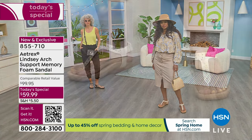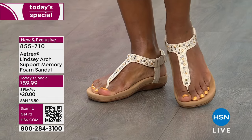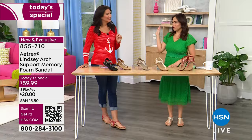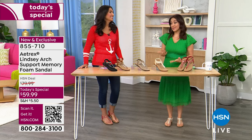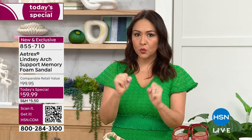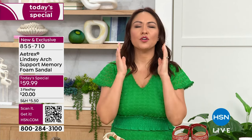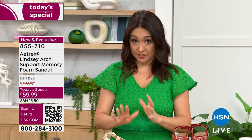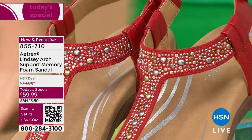Once you get into the world of Aetrex, all other shoes feel different — you can't go back. My mother always told me: always invest in your footwear. Shirts and pants, fashion may change, but your footwear — your body will thank you, your feet will thank you, and a quality shoe will last a long time. Only today — this is what a today special means. At midnight this disappears like Cinderella. Get these home on a flex pay for $20; grab the color and size while you still can.